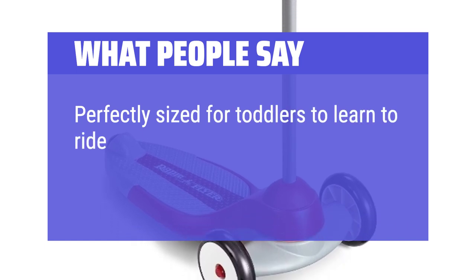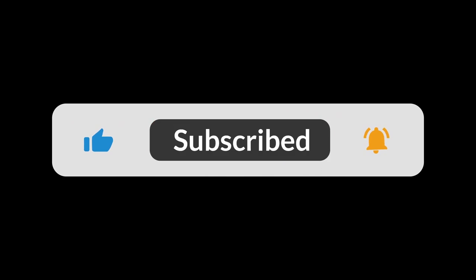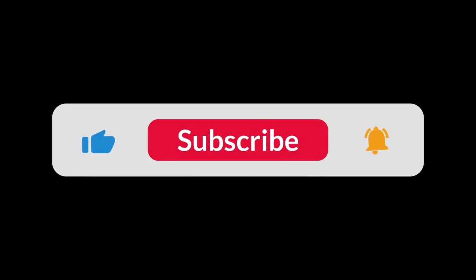Perfectly sized for toddlers to learn to ride and priced reasonably. You can find the Amazon purchase link in the description below. Hope this video can be helpful to you — thanks for watching.